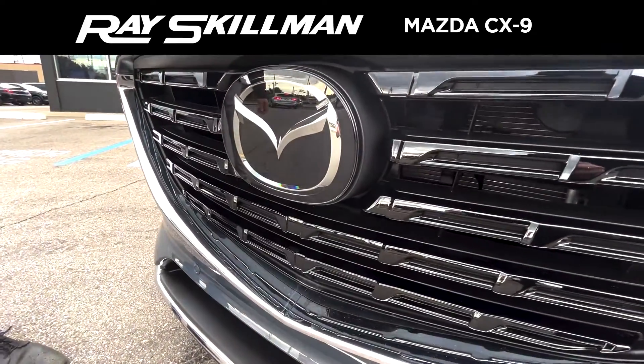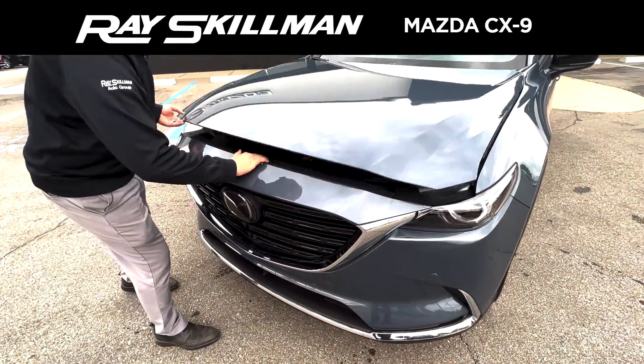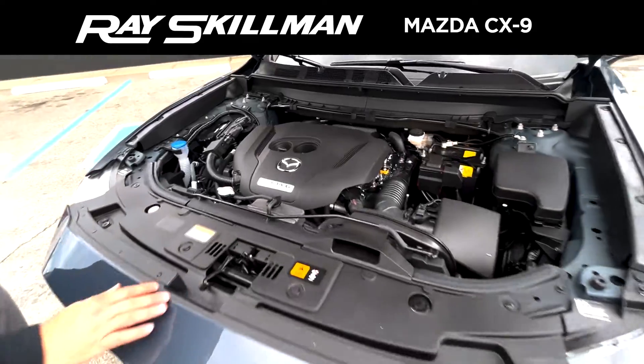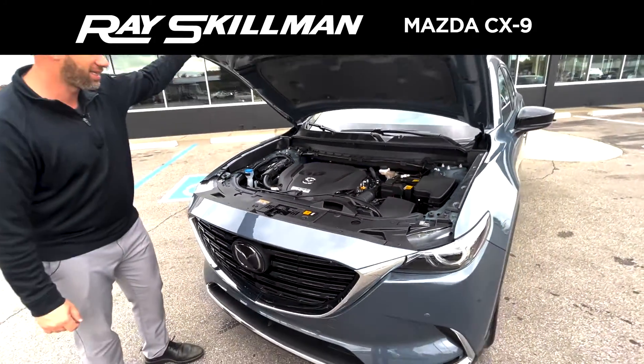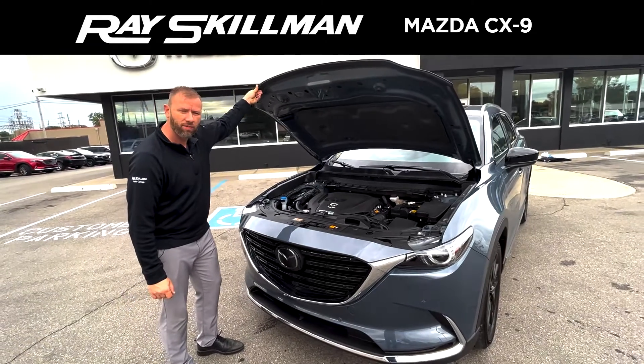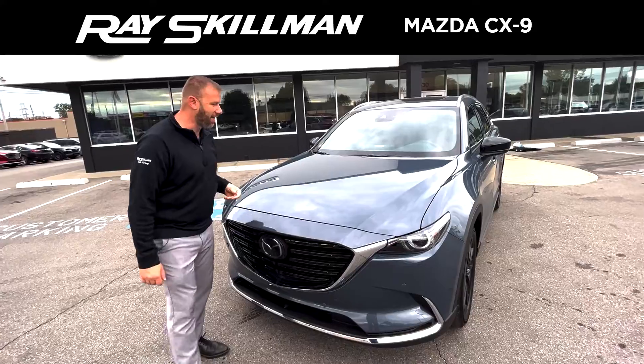This comes with your third row. This one has 227 horsepower. It's got your turbo in there, and a three-year, 36,000-mile bumper-to-bumper and 60,000-mile powertrain warranty. Let's take a look at the inside.